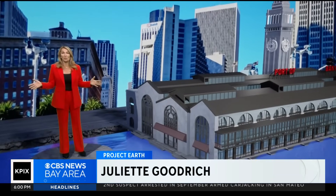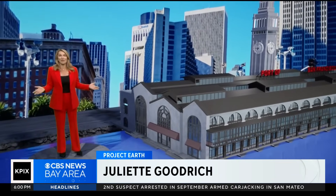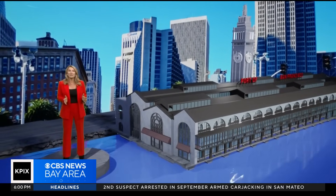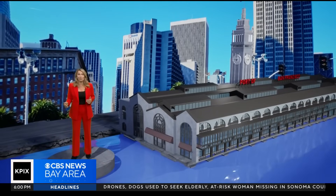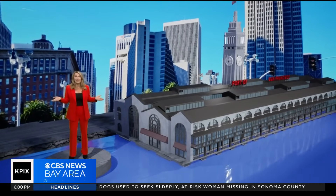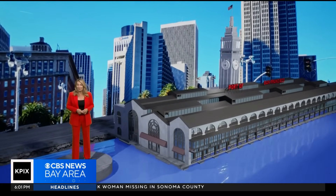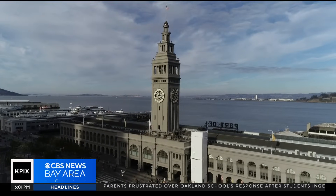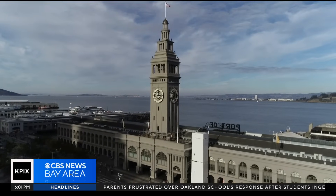I'm standing in our virtual studio next to a digital replica of San Francisco's landmark ferry building. In a minute, we'll dive into the details of this daring plan to raise it by seven feet. But first, let me tell you what's at stake. The ferry building serves as a gateway to the city and financial district, as well as a gathering point for the community.